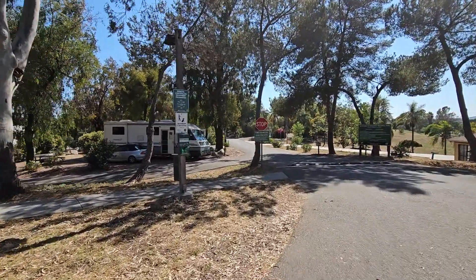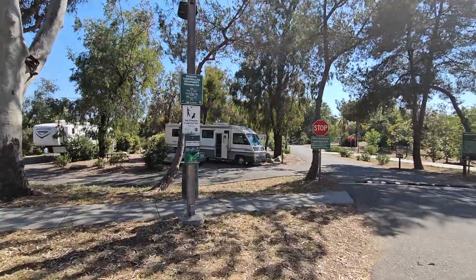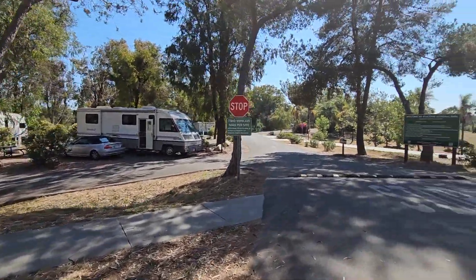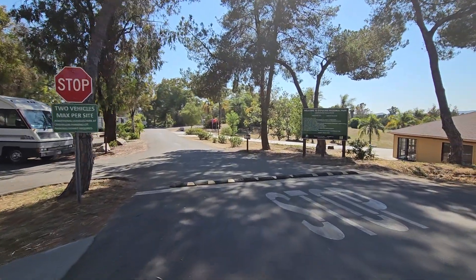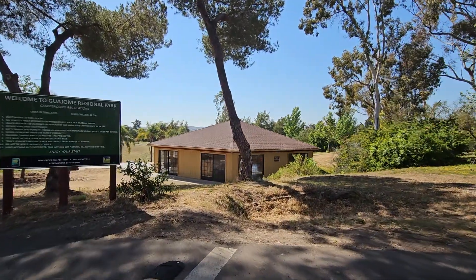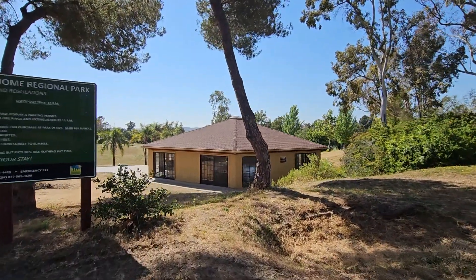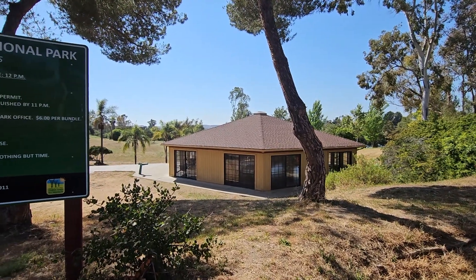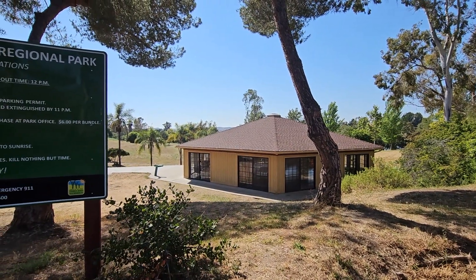They have little dog bags set up for you and waste receptacles. This facility here is a campground pavilion — if you had a group here and needed a place for activities, it's actually a pretty nice pavilion inside.